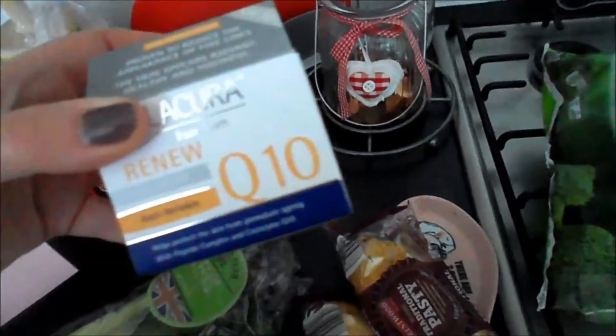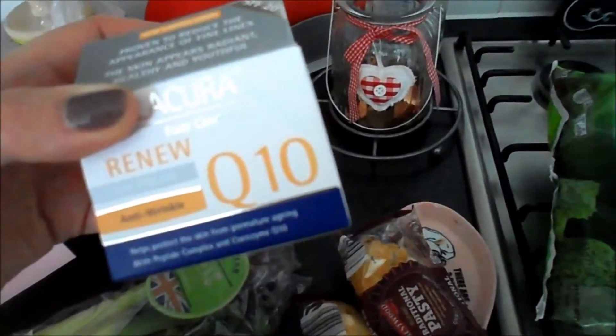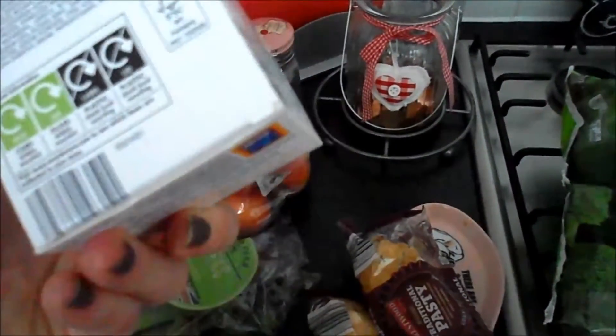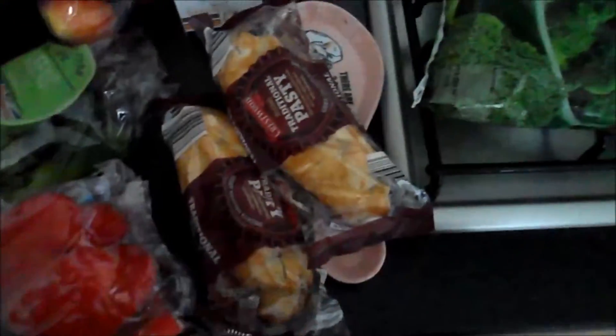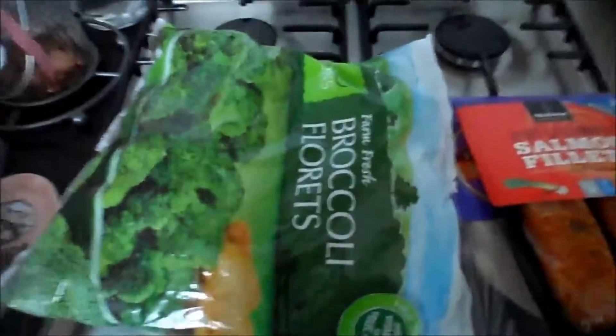I also got some moisturiser — well, it's anti-wrinkle but it's just a moisturiser. Mine ran out and I thought while I'm in there I might as well just try that. And there's two pasties — they're just for Stanley because he wanted them.